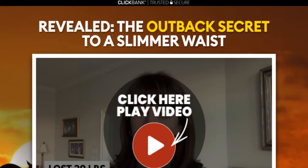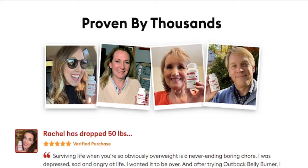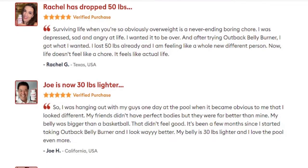The first thing you need to know about Outback Belly Burner is: be careful which website you purchase the product from, because Outback Belly Burner is only sold on the official website. I left the link to Outback Belly Burner's official website down below in the description of this video. If it's sold somewhere other than the official website, then it's not the authentic version — it will not have the tested and verified ingredients the authentic version has.